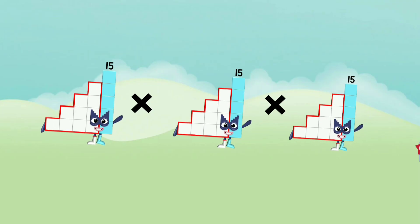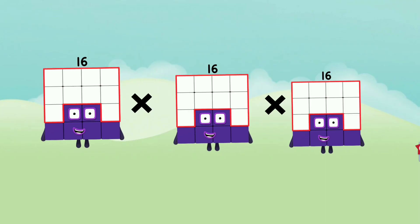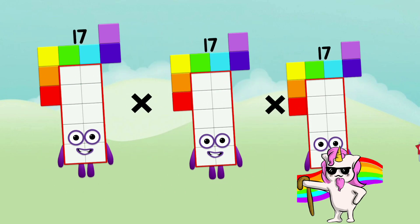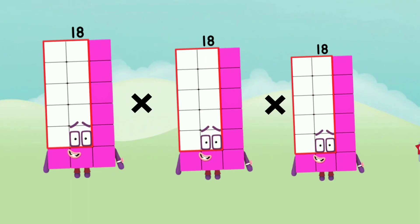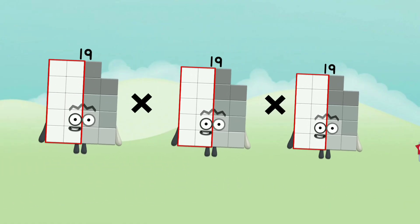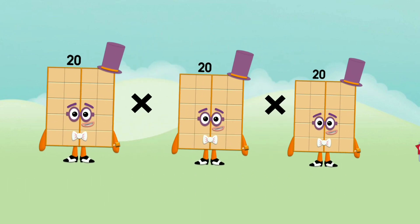15 x 15 x 15 equals 3375. 16 x 16 x 16 equals 4096. 17 x 17 x 17 equals 4913. 18 x 18 x 18 equals 5832. 19 x 19 x 19 equals 6859. 20 x 20 x 20 equals 8000.